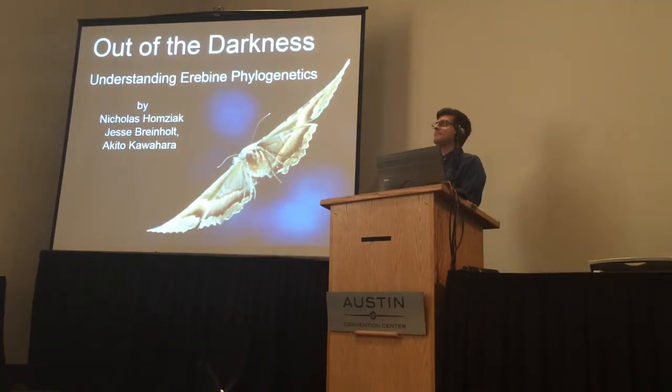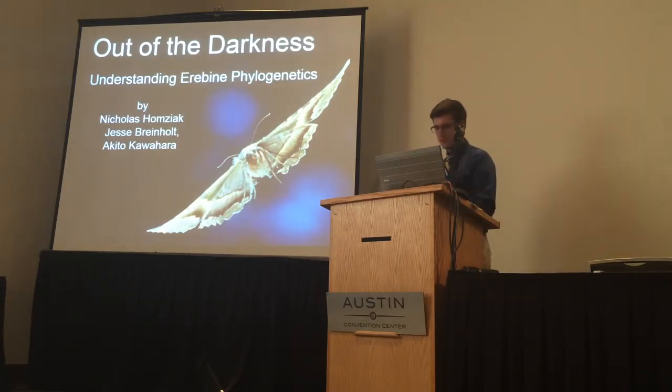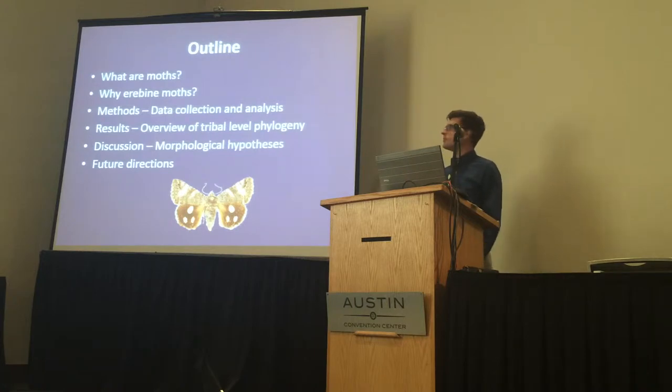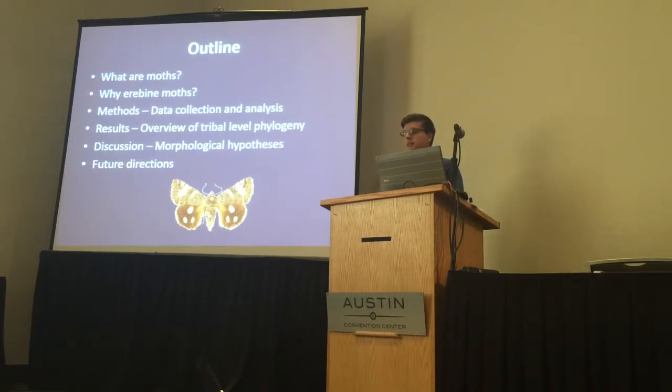Today I'm going to tell you about our research on aerobine phylogenetics, which we did as part of my master's research. I'll start by giving a little background about moths in general, follow it up with some of the reasons why I've continued to focus on aerobine moths, then overview our data collection and analysis methods, look at the results of our tribal-level phylogeny, and compare our results to earlier hypotheses of relationships between aerobine genera proposed based on morphology.